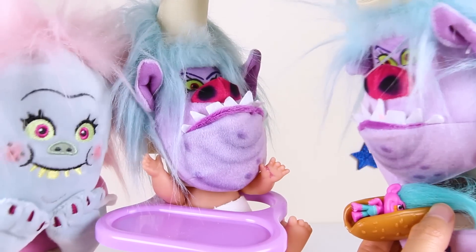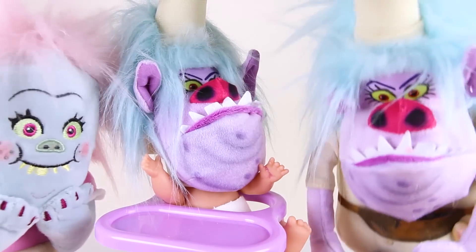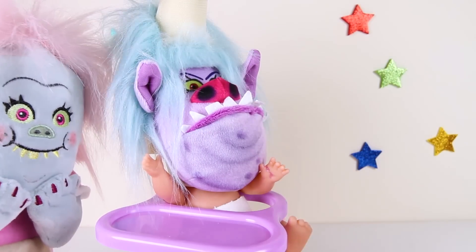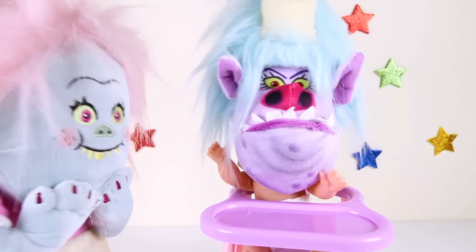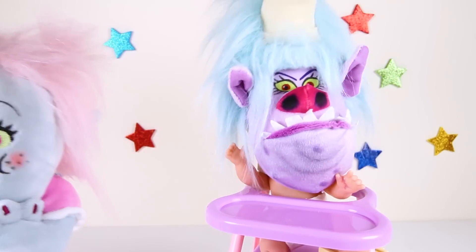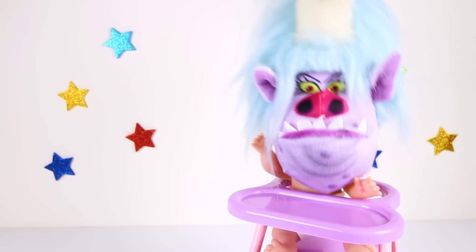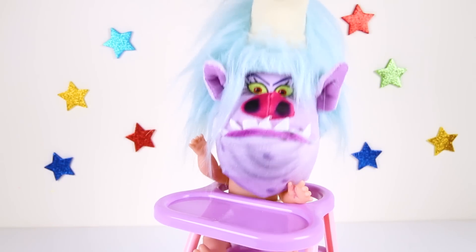Stop right there Chef! Baby Chef isn't allowed to eat trolls! Stop teaching this nice baby such naughty habits! Go away, you mean Bergen! Trolls are our friends! Why did you take my creek hot dog away? I was going to eat that! What am I going to eat now? I'm so hungry! Bergens are supposed to eat trolls, not be friends with trolls! That's it — I'm going to eat the next thing I see!